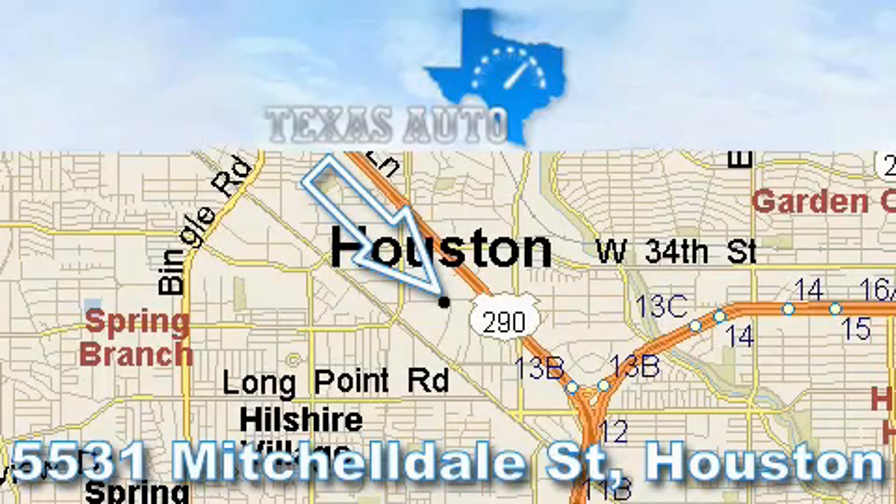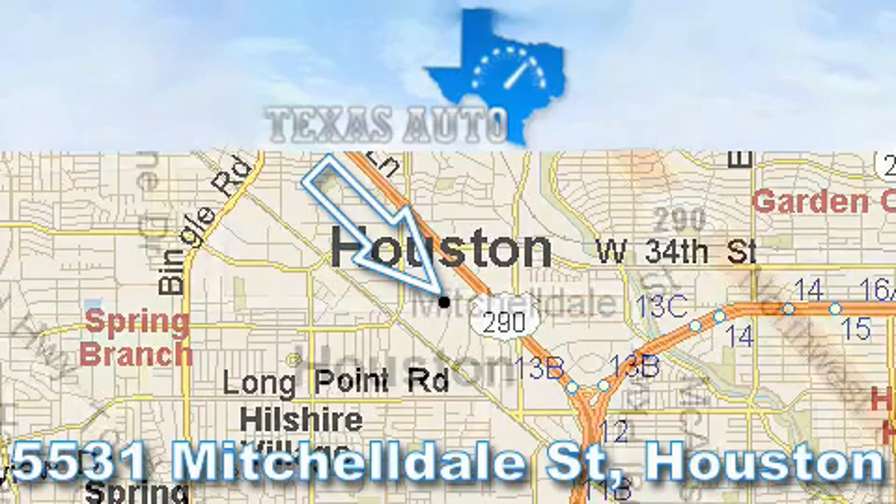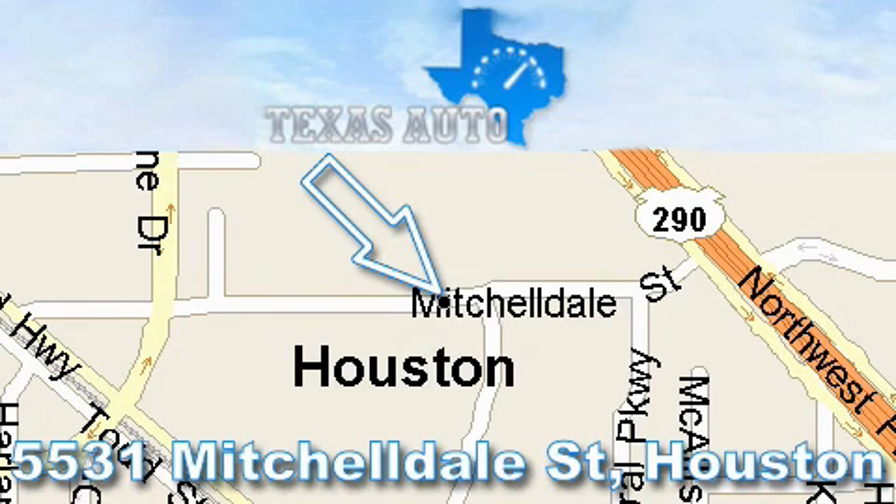For more information, please call our friendly sales staff at 1-866-451-8395 and check out our website at www.TexasAutoOnline.com. Thank you.